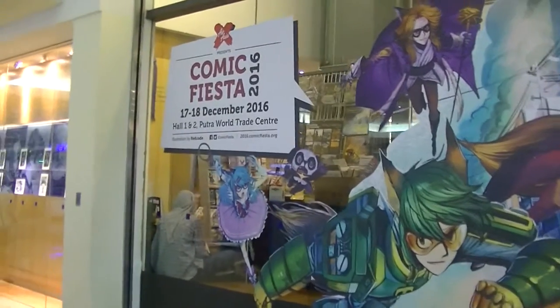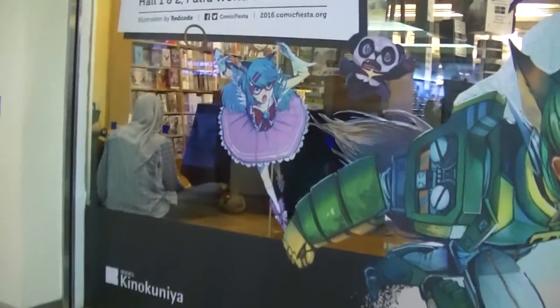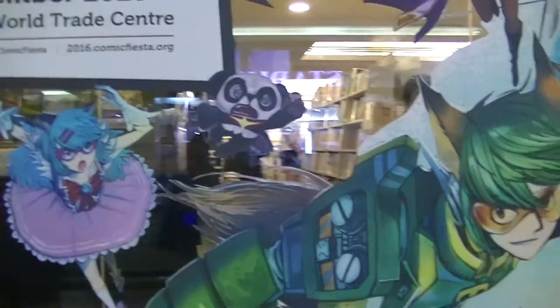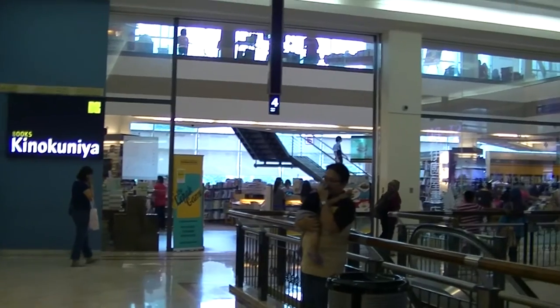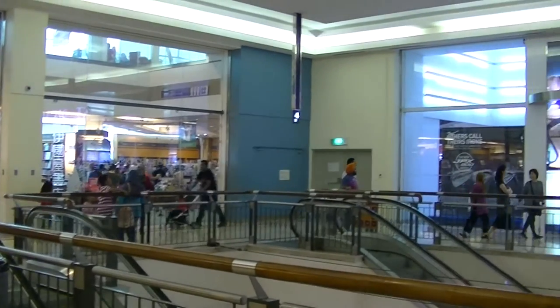This Comic Fiesta mural is just outside Kinokuniya.